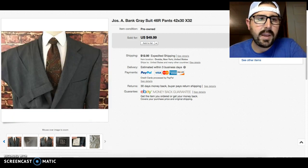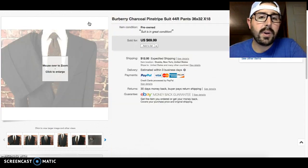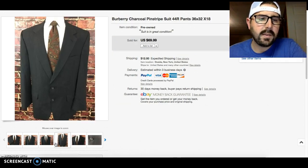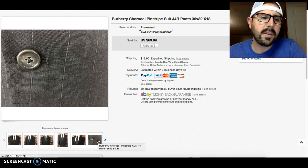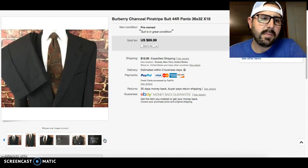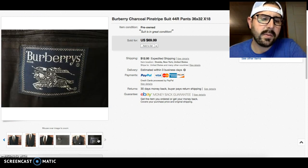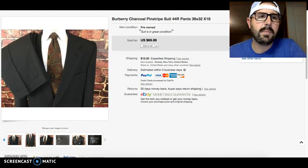This is a Burberry suit — this one sold for my asking price. It's an older style, you can tell, with wide pinstripes and an older tag. But I was picking these up for $10–$15, so that was a really good flip.